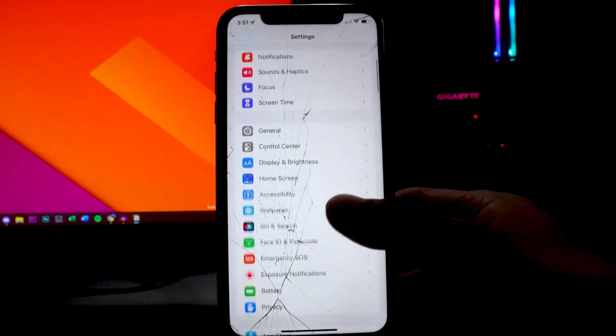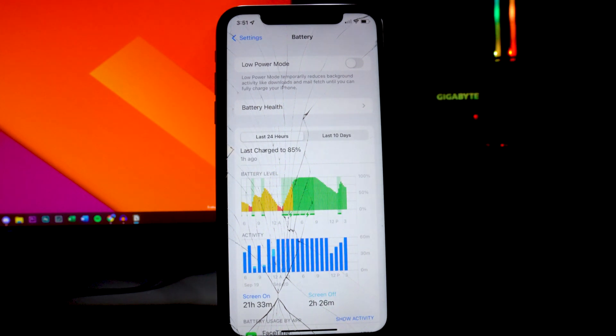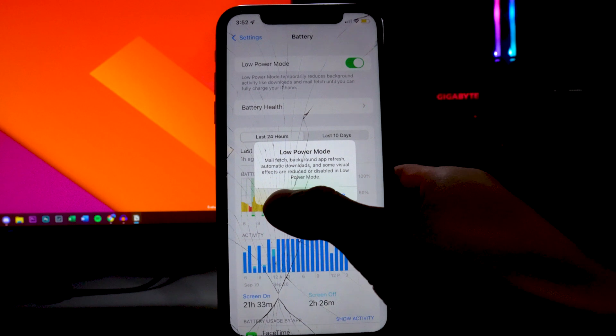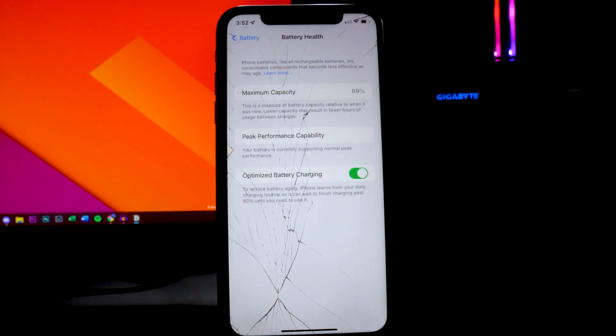The first thing you guys want to do is utilize Low Power Mode. A lot of people know about this feature under the Battery tab — Low Power Mode. It's going to automatically give you that notification when your device is at 20% or lower. But you want to try having this on basically whenever you can. It temporarily reduces battery activity like downloads and mail fetch until you fully charge your phone.